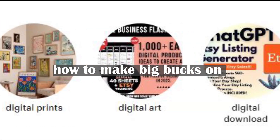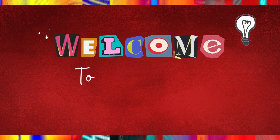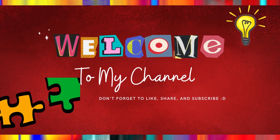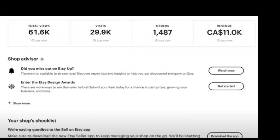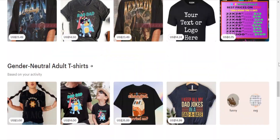Have you ever wondered how to make big bucks on Etsy selling super basic digital downloads? Well, buckle up, because I've got an exciting story to share with you. In the last few months, her Etsy shop went on a wild ride, generating over $11,000 in sales. I'm going to spill all the beans and show you exactly how she did it in this step-by-step tutorial. So grab your notepads and get ready to unlock the secrets of Etsy success.